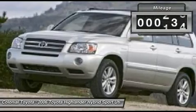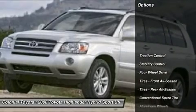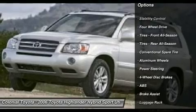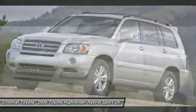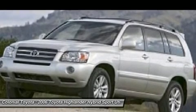This vehicle has less than 105,000 miles. Here are some of this vehicle's great options: traction control, stability control, anti-lock braking system, air conditioning, adjustable steering wheel, power steering, four-wheel drive, four-wheel disc brakes, cruise control, aluminum wheels.